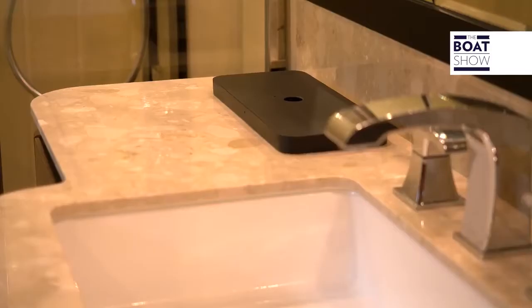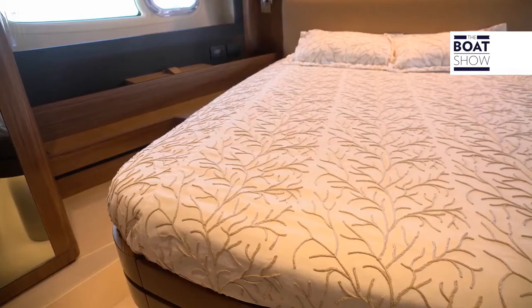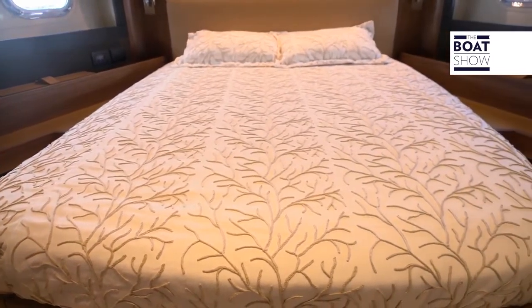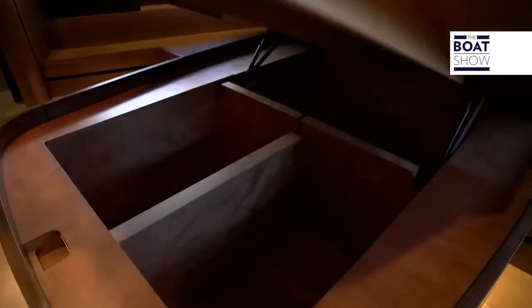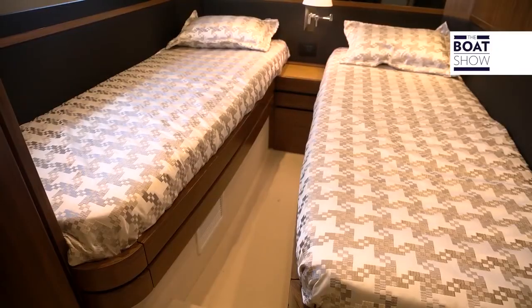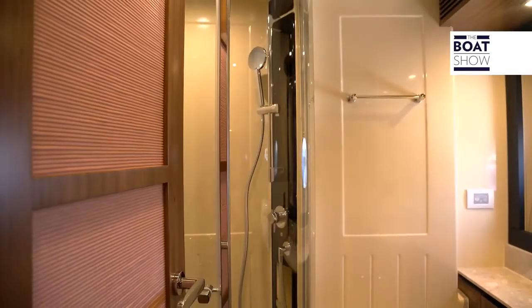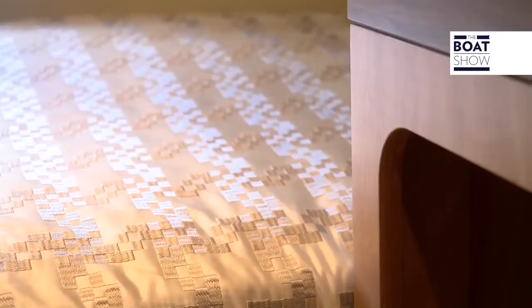The bathroom is obviously comfortable and classy. If you buy a Magellano 66, you want to impress your guests — look at the size of the VIP cabin. It's a boat for long cruises, so there is plenty of storage even for your guests. The third cabin is a double with closet and private bath. The fourth cabin has bunk beds and could be destined for the boys; Azimut, however, also uses it as an office.